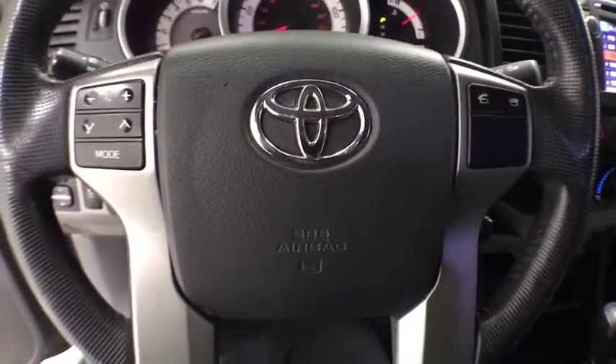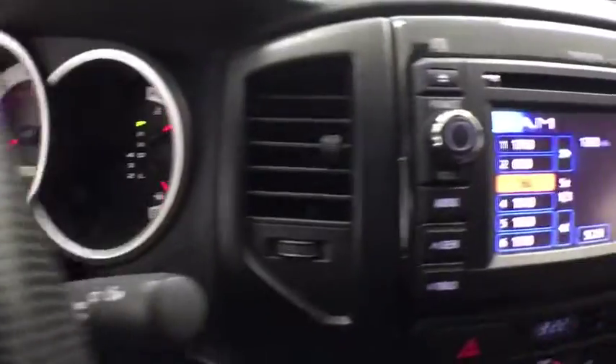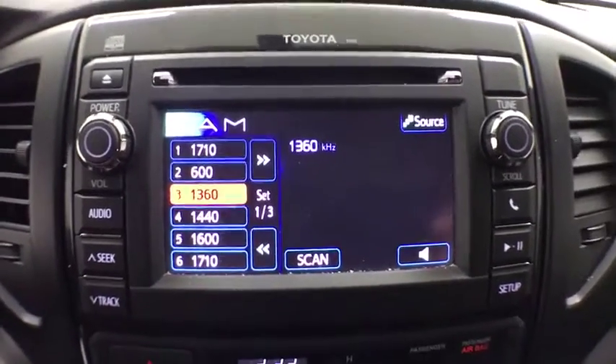Passenger vanity mirror, low tire pressure warning, front wheel independent suspension, and four-piece floor mat set. This isn't just a vehicle, it's an experience, so stop in for a test drive today.